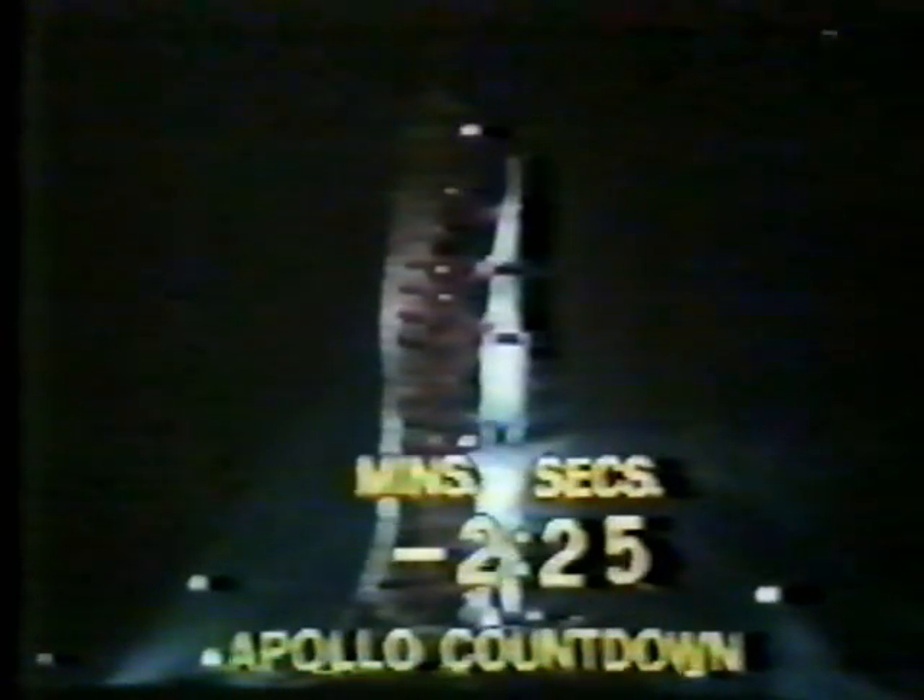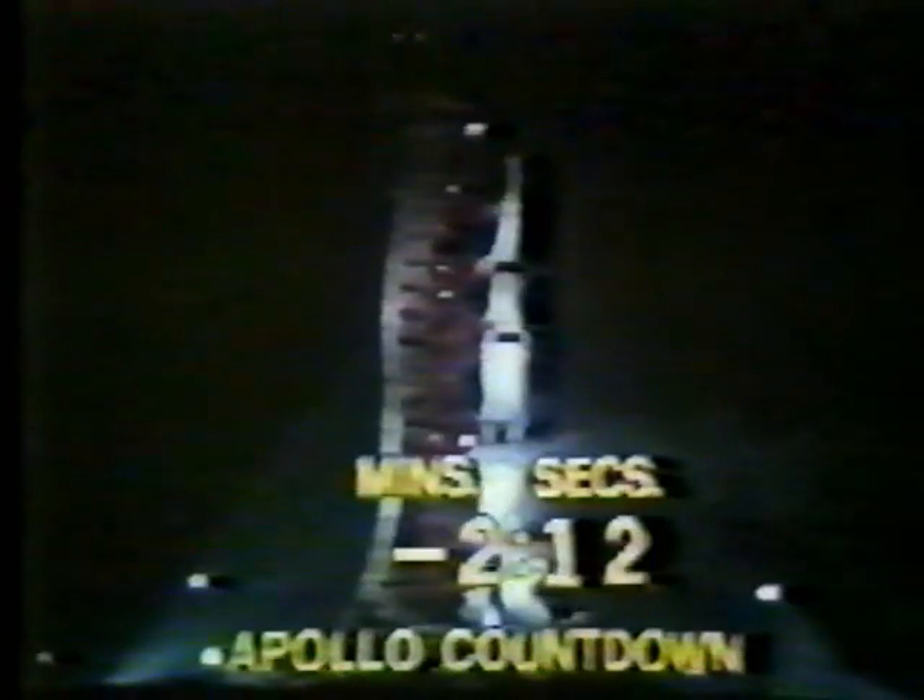At the T minus 50 second mark, we'll be looking for that critical power transfer. This is where we transfer from the external power source, which has been feeding the three stages of the launch vehicle, to internal power — that's to the flight batteries aboard the space vehicle. It's expected that given proper weather conditions, people will be observing this flight from as much as 500 miles away, including a large portion of the southeastern United States, the northern tip of Cuba, and the Bahama Islands.